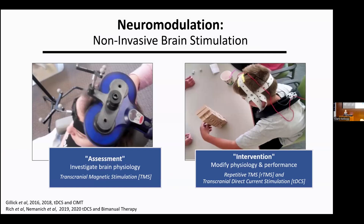That's the pediatric part of the Pediatric Neuromodulation Lab. What do I mean by the word neuromodulation? The term encompasses tools for non-invasive brain stimulation — methods such as transcranial magnetic stimulation, or TMS, and transcranial direct current stimulation, TDCS, that have the ability to alter brain activity, either transiently for assessment purposes or over longer timescales for interventions. Our lab uses both assessment and intervention methods of neuromodulation.